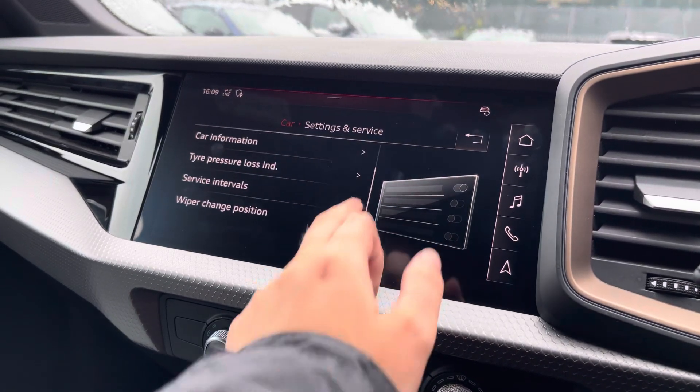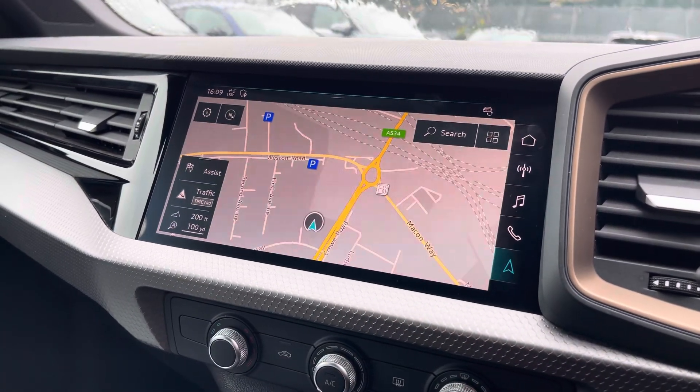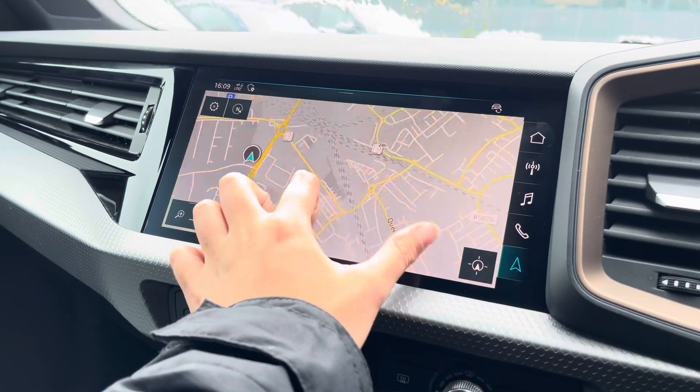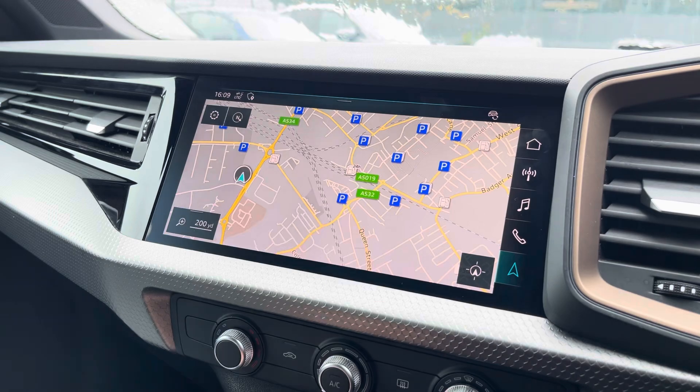You can also adjust your settings and monitor your services. With this being a touchscreen, the satellite navigation system is extremely easy to use, allowing you to easily zoom in and out of the map to provide you with quick and easy A to B route guidance.